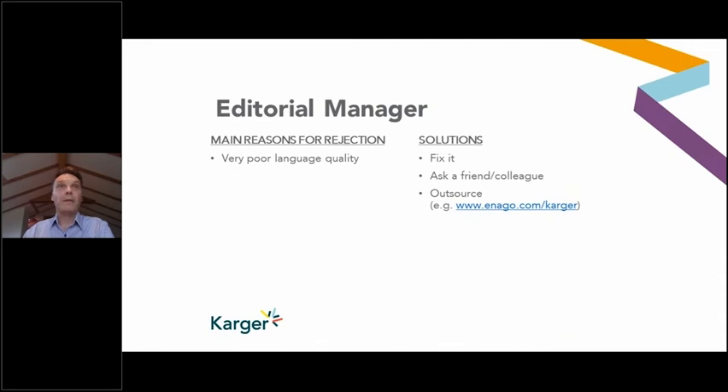Very poor language quality is also a reason at this stage why a paper might be rejected or sent back to the author. If the language quality is very poor, it's very hard to take it to the next stage of evaluation. If there are obvious spelling mistakes in the title and the abstract doesn't make sense grammatically, that would be a reason to send it back. Solutions include fixing it yourself, asking a friend or colleague to help, or outsourcing it.